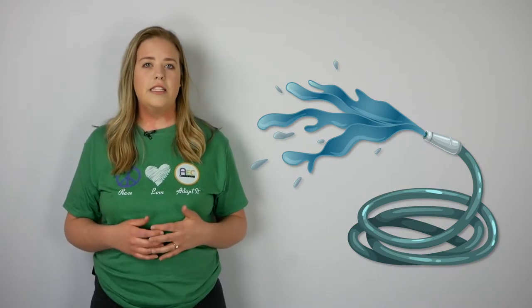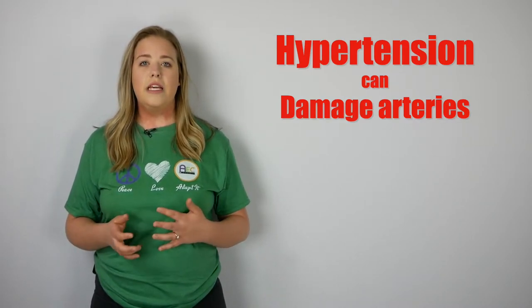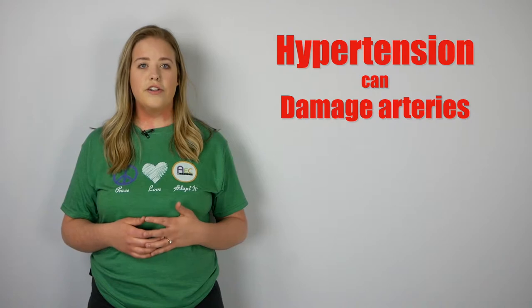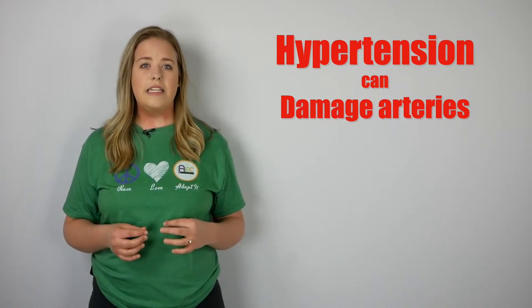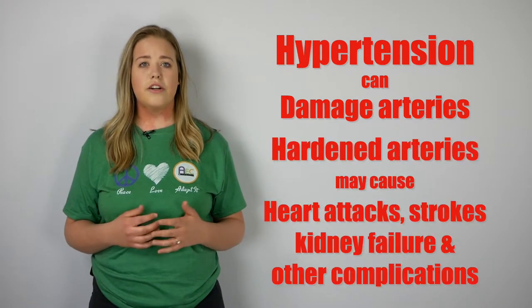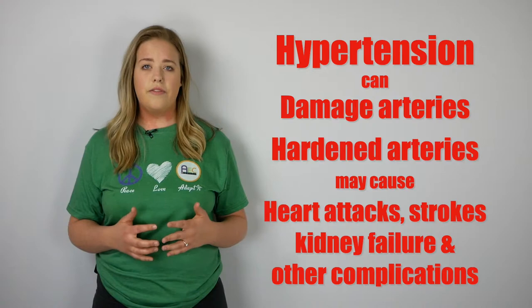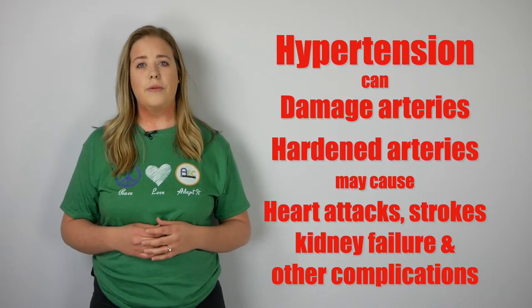Your blood pressure is similar to this. If too high, your arteries may become damaged. Fats that you eat can collect in the damaged parts of your arteries, making your arteries less elastic and potentially causing blockages over time. These hardened arteries have the potential to cause heart attacks, strokes, kidney failure, and other complications in your body.